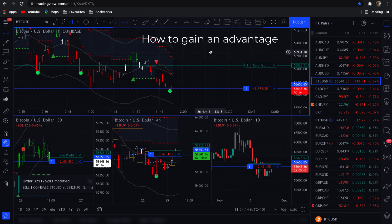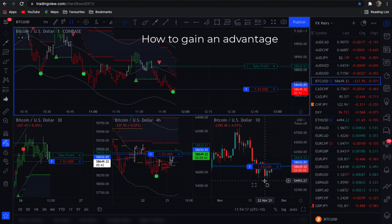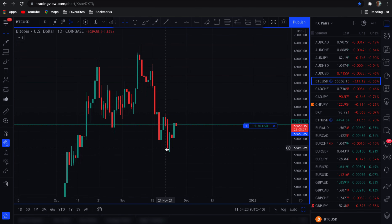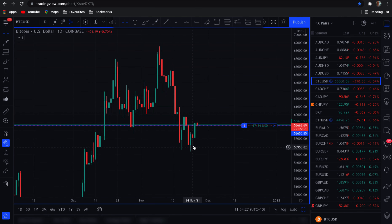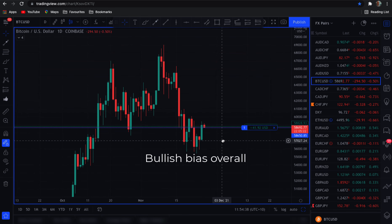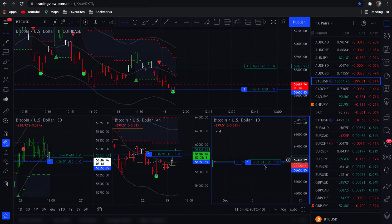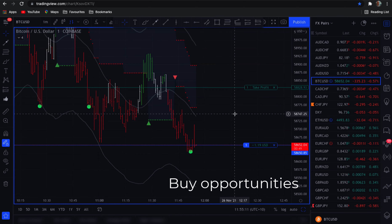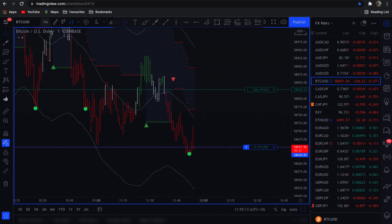What I want to show you is how to gain an edge. If we look at the daily timeframe, you can see it's bullish — there's a little pullback but there are definitely buyers in this space. How far it pulls back, who knows, but there's a bullish bias overall on the higher timeframe, so I'll be looking for buy opportunities.